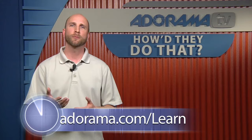Unfortunately, we're out of time today. Thank you very much for joining us. Thanks for having me. If you'd like to see more information about Jason Wallace's photography, you can find that at jasonwallace.com, or just visit the Adorama Learning Center for more information and links to all the equipment we talked about in this episode of How'd They Do That. Thanks for joining us, and I'll see you next time.